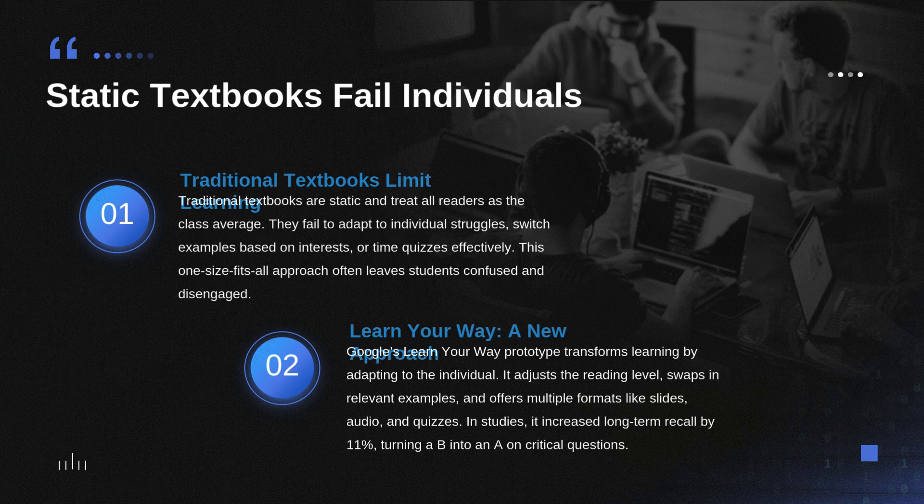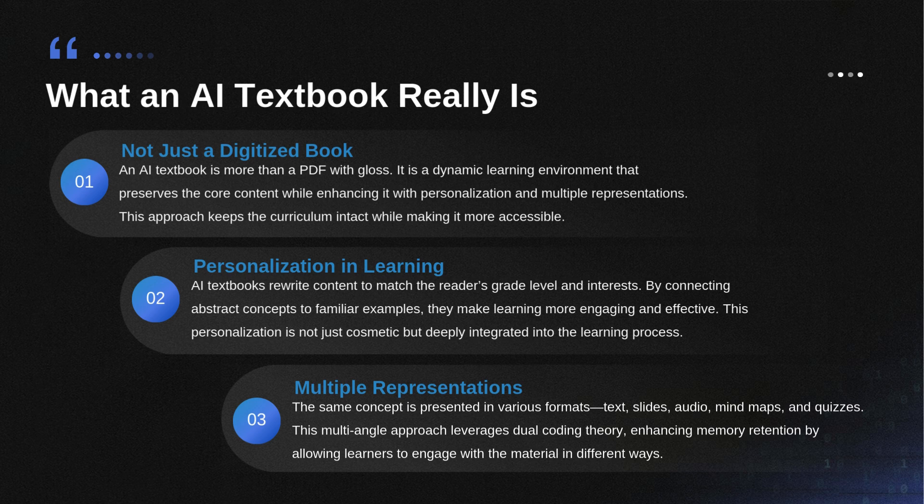That distinction is absolutely crucial. The core truth remains the core truth, but the path to that truth changes. They call the first big step in personalization re-leveling. The system uses its specialized models — LearnLMs — to rewrite complex language to match the reader's current grade level or comprehension ability. When it re-levels, it's simplifying vocabulary, sentence structure, and syntax, but it cannot remove key concepts, required examples, or mess with the structural flow of the original chapter.